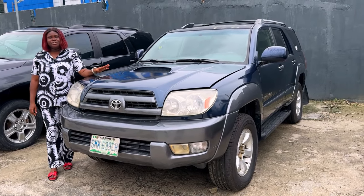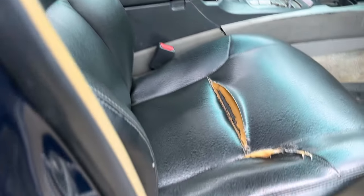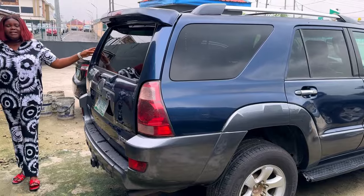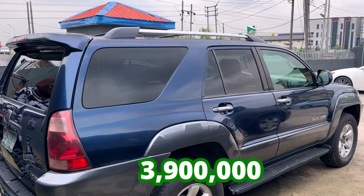This is a 2005 Toyota 4Runner Nigerian used. This is what the interior looks like — the seat is torn, it needs to be fixed. The whole upholstery needs to be taken care of. The dashboard is okay. It's a four-wheel drive. This is what the back seat looks like. And this is the back view of the Toyota 4Runner Nigerian used, going for 3.9 million, slightly negotiable.